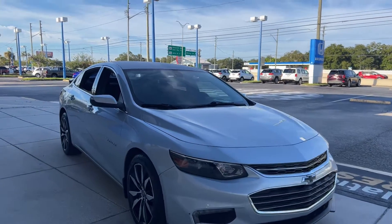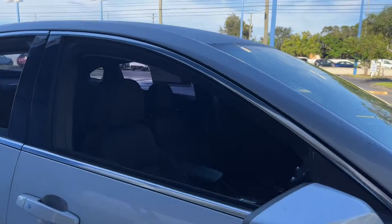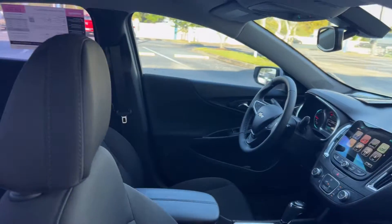This is a 2018 Chevrolet Malibu LT, silver over black interior.